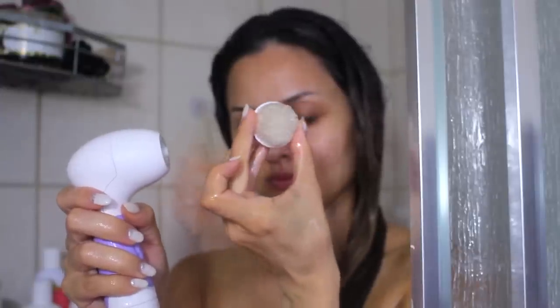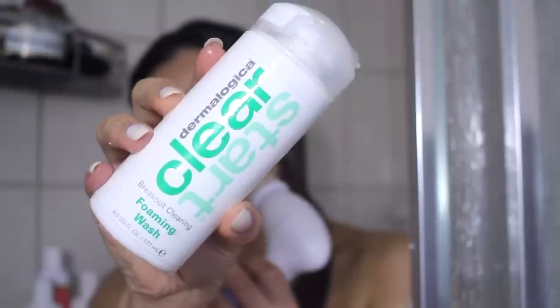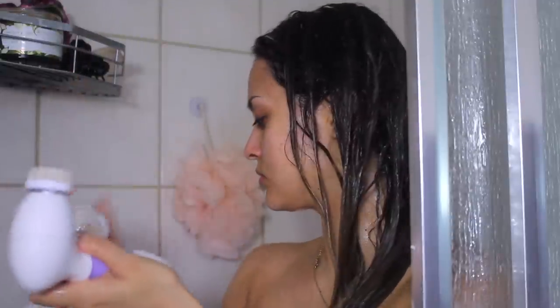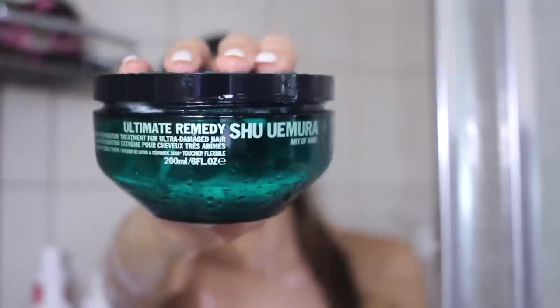And then I take my Vita Good Spin Brush, which is awesome. And I'm using my Clear Start Foaming Wash — I've been using this a lot. I just take a little bit, put it on the brush head. And I feel like the brush does everything for me — it does all the work. It takes out the makeup and the gunk. So I love this brush.